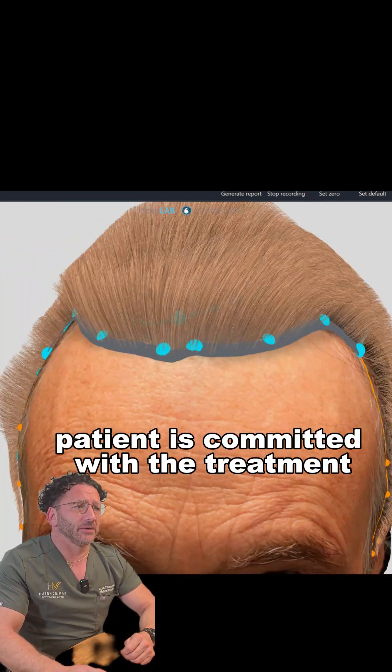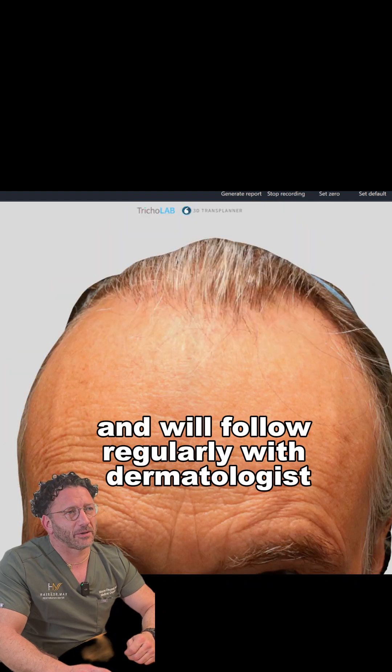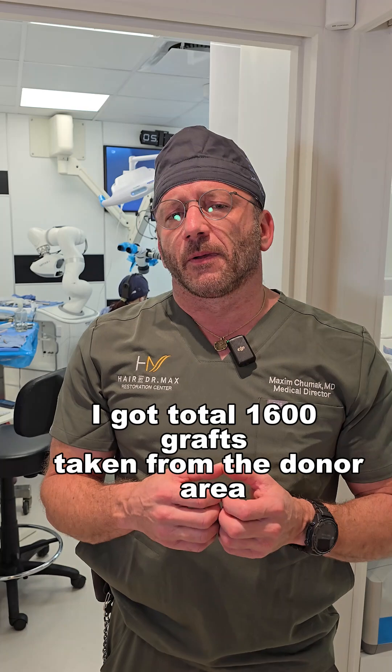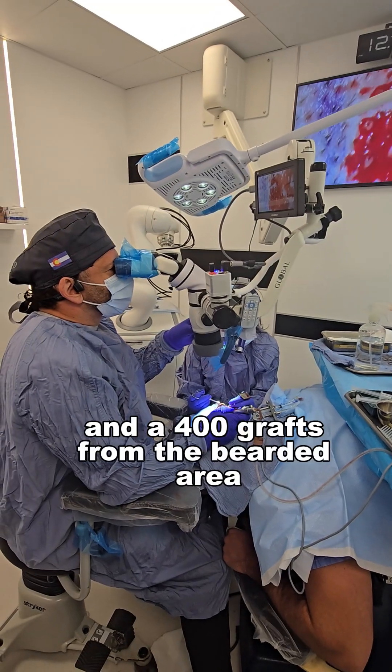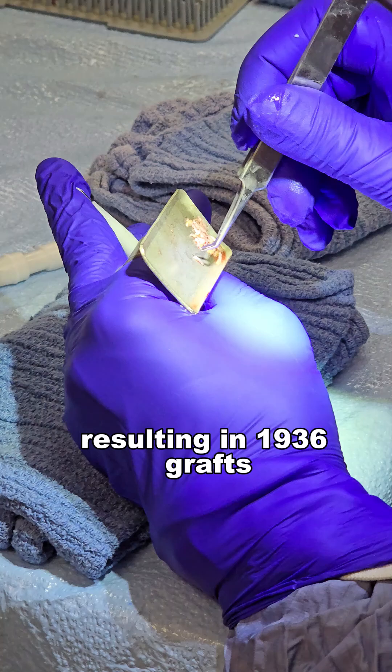The patient is committed to treatment and will follow up regularly with a dermatologist. In total, I got 1,600 grafts taken from the donor area and 400 grafts from the beard area, resulting in 1,936 grafts.